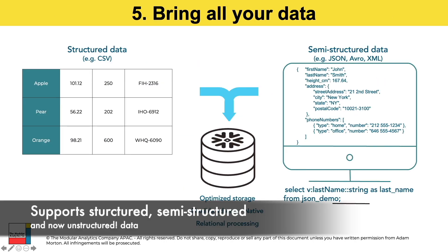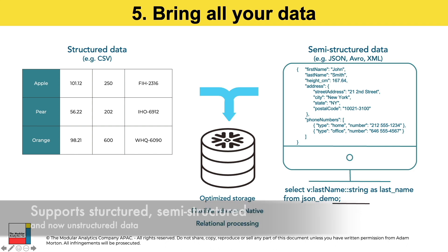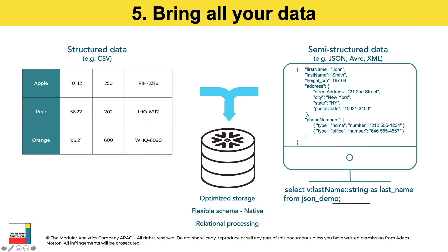Finally, you can bring all of your data to Snowflake. That means you can bring in structured data either from existing relational tables or CSV files. Similarly, you can bring semi-structured data such as JSON, Avro, or XML and store it all within the same database. And once it's in your database tables, you can execute standard SQL against that data to generate new tangible insights for your organization.